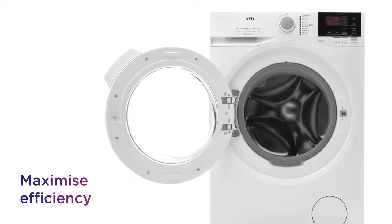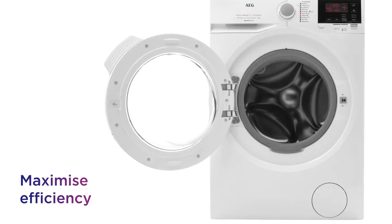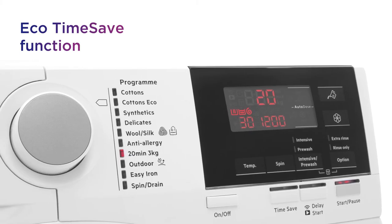You can maximize efficiency and save some money on your utility bills when you use the handy eco time save function.